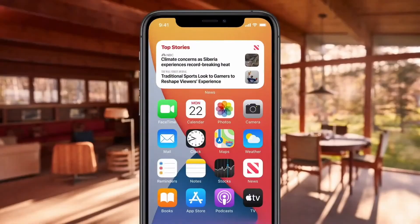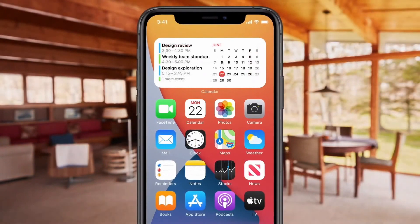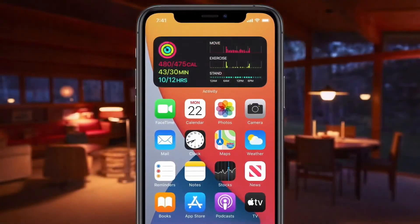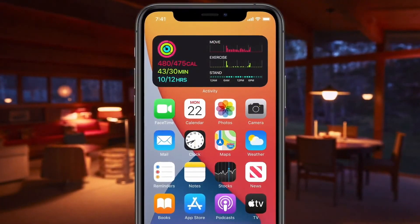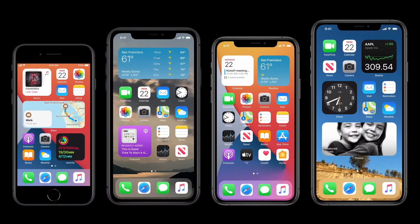What's really cool is that the Smart Stack can actually do this for me automatically. So in the morning, I can get my news briefing. Throughout the day, find out when I have a meeting coming up. And in the evening, I might get a summary of my activity for the day. So that's widgets on the home screen — we're excited to see how everyone will customize them in their own way.